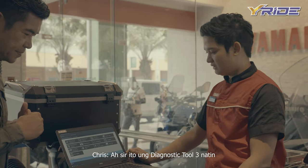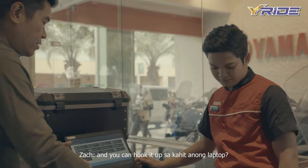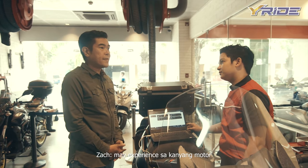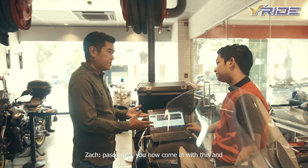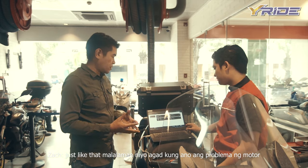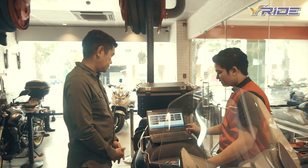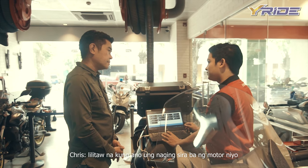Ito po yung Diagnostic Tool 3 — ito yung module. And you can hook it up sa kahit anong laptop. Sa simula pa lang, kapag ang customer ay may experience sa kanyang motor, paasok dito, you now come in with this and just like that, malalaman ninyo na agad kung anong problema ng motor. Mas mapapabilis po namin yung pag-diagnose ng motor — ma-zero-in na yun agad. Una pa lang, pag-scan pa lang namin, lilitaw na kung ano yung naging sira ng motor.